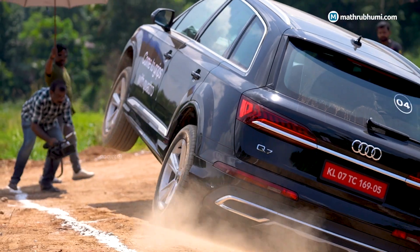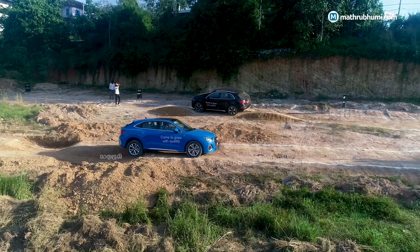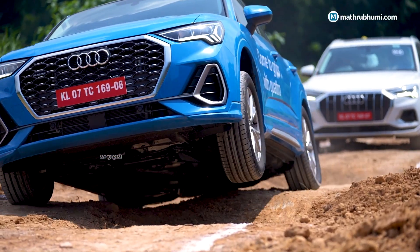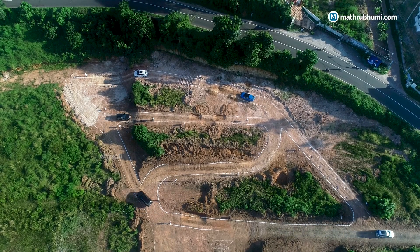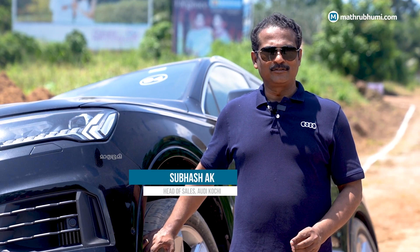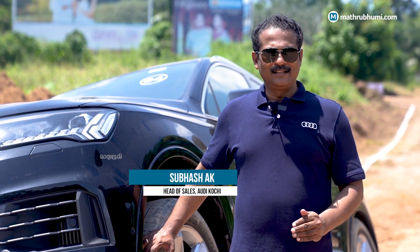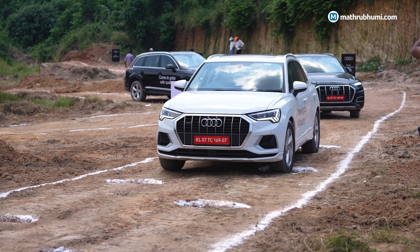What is the event that we have here? I am the one who is the QUATTRO Drive Experience — a unique technology. The technology has been used in SUVs, including the Q3, Q5, and Q7.